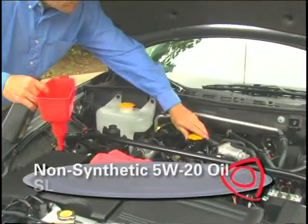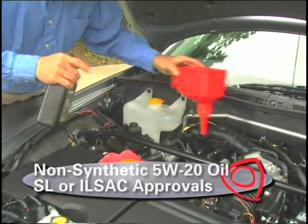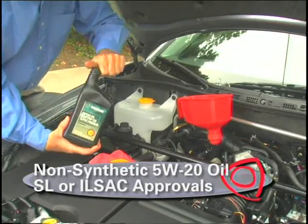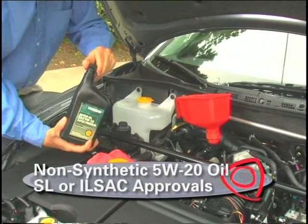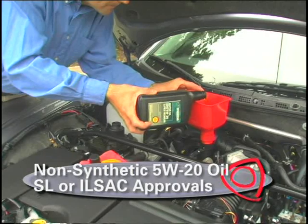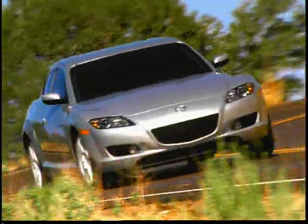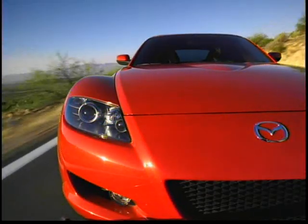Use a non-synthetic 5W-20 oil with SL or ILSAC approvals on the container label. Although the Renesis rotary engine's oil seals are compatible with synthetic oil, the long-term effects are unknown. Therefore, Mazda does not recommend using synthetic engine oil. By regularly maintaining your RX-8, it will be a source of pride and exhilaration for years to come.